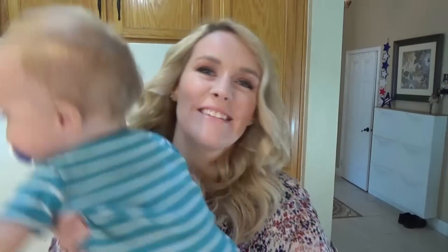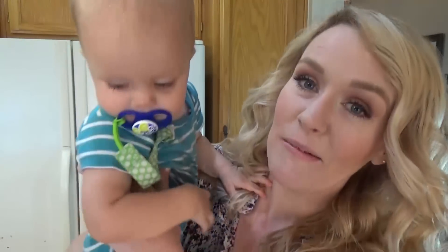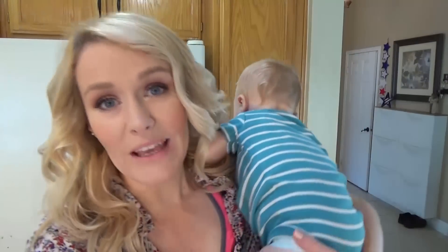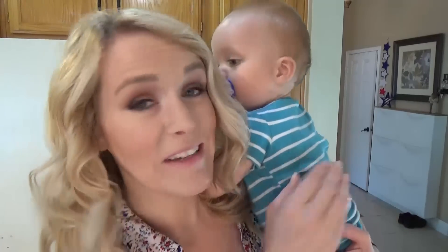Good morning YouTube friends and welcome to The Family Fudge. Today I have a little bit of a different video for you. I'm gonna be sharing what I eat in a day. So right now it is a little bit past 9 a.m. and my kids have actually already been fed their breakfast because my lovely husband feeds them breakfast while I get ready. So now it's time for me to grab some breakfast but I already feel like I'm behind so it's got to be something quick.